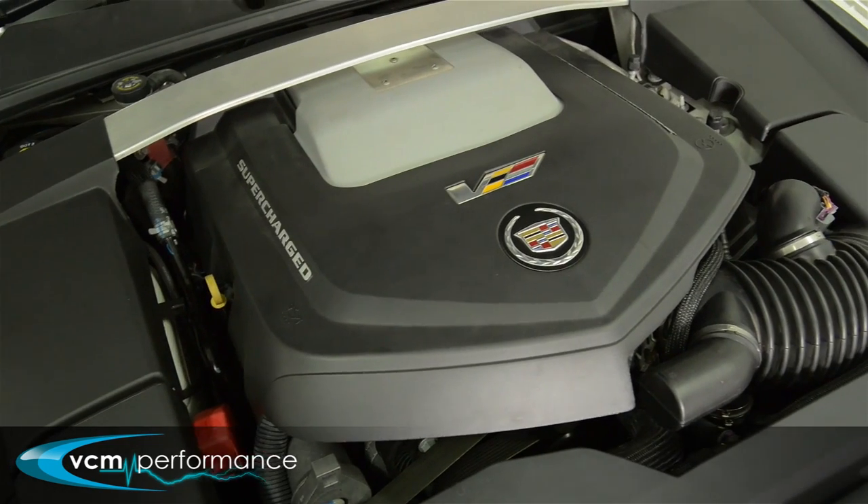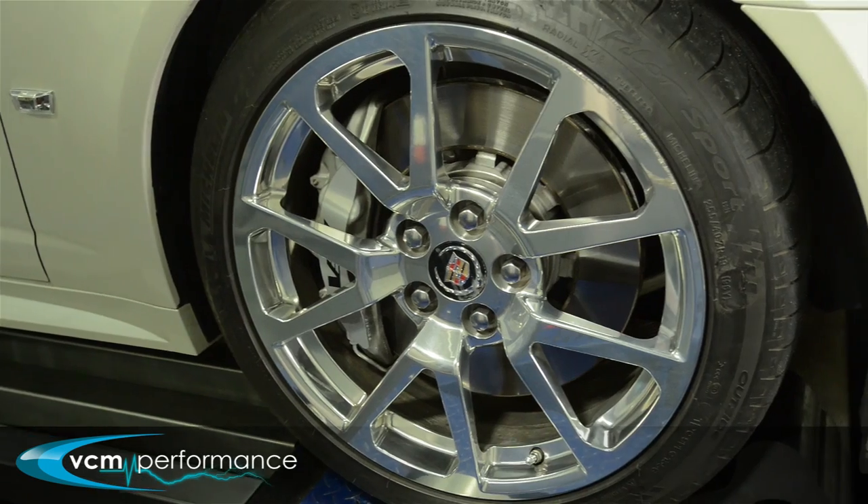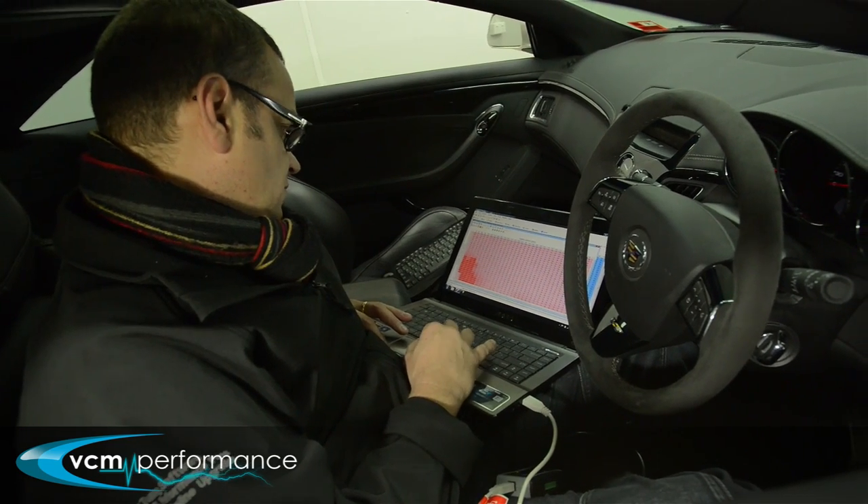The LSA engine is a 6.2 litre V8 supercharged with a TVS 1900 rotor group. The objective of buying this vehicle was so that we could design and develop new products that will be seen in the Australian Commodores like the HSV GTS.